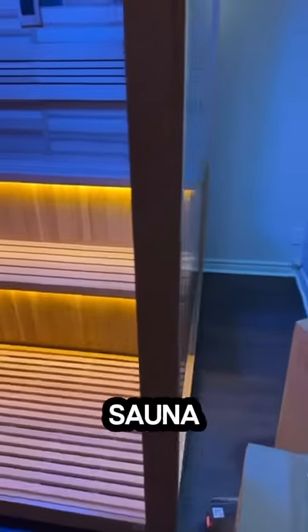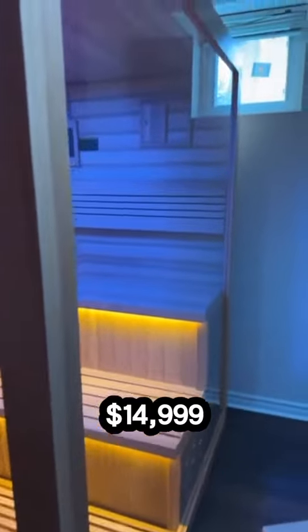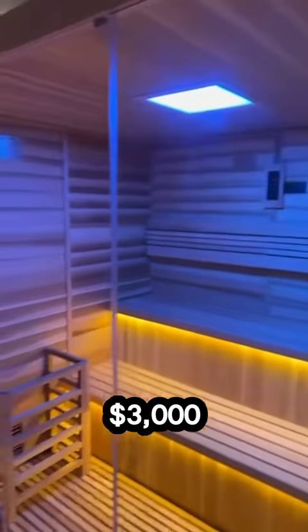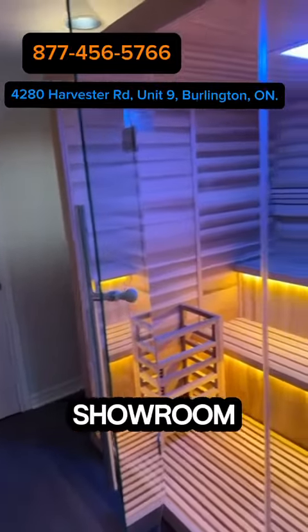Right now we have the Kusimo sauna on sale for $14,999, saving you over $3,000. Give us a call or visit us in our Burlington showroom.